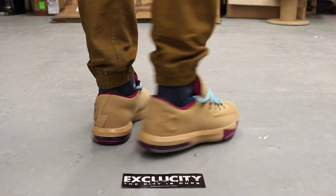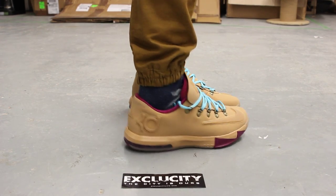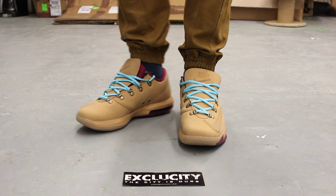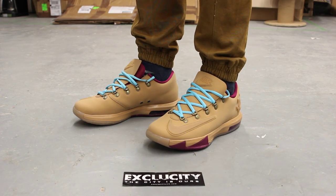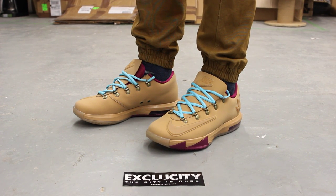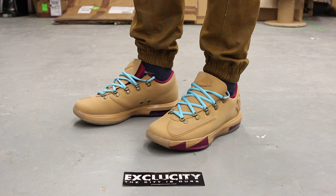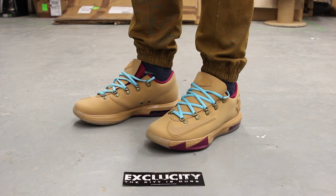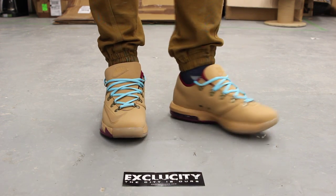These shoes will be available at all three of our ExoCity locations. For more information on how to purchase these shoes, you can contact us in the downtown area at 514-846-8887. You can also check us out in the West Island area at 514-626-4434, or call our newest location in the Brossard area at 450-443-8887. Check us out at www.exclusidylife.com.